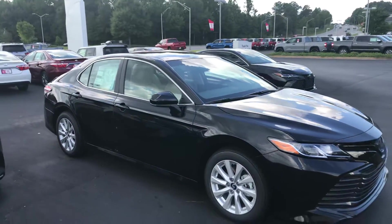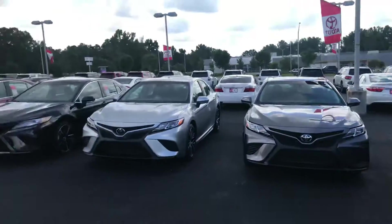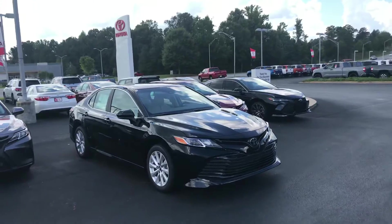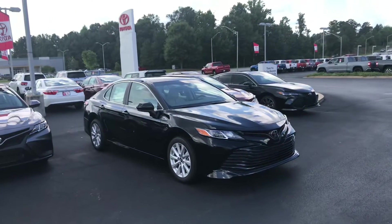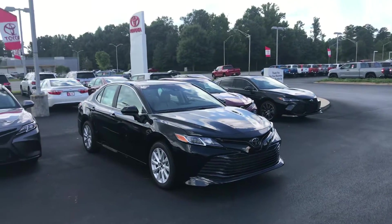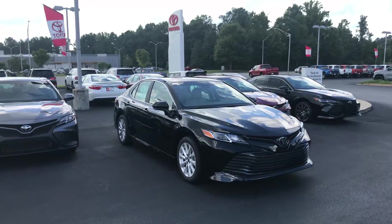I'd like to invite you down here and check out our inventory. We have some awesome incentives for the month. If I do have availability today and tomorrow, please give me a call here at 706-882-2963. Again, this is Wanda with LaGrange Toyota, and I look forward to hearing from you soon. Thank you.